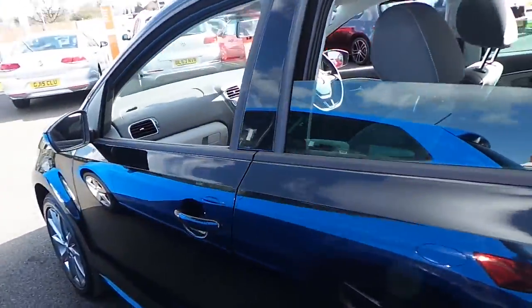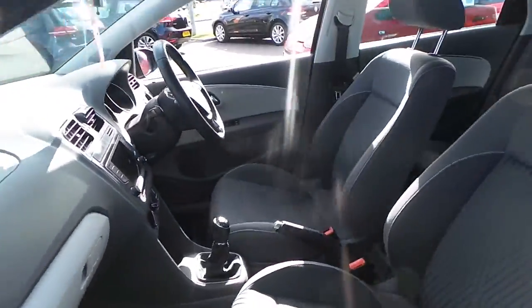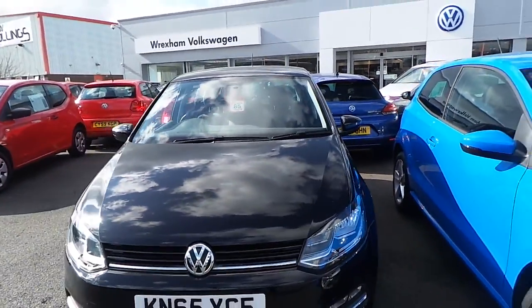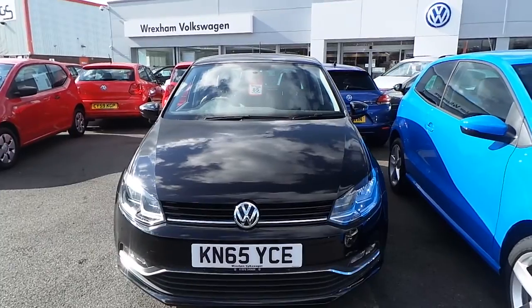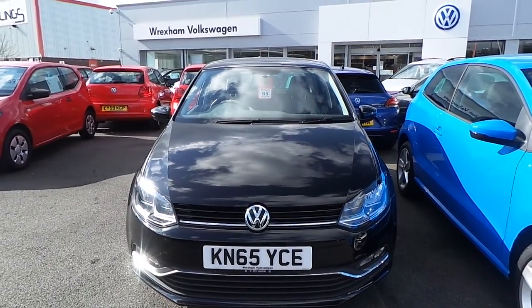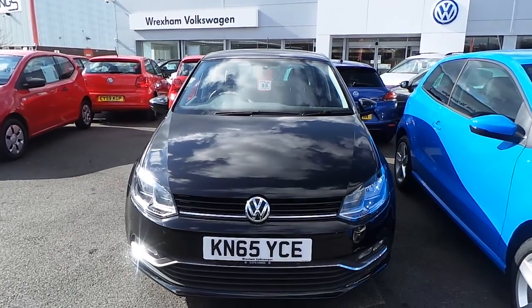It comes with a massive saving, so if you're in the market for a Polo diesel and you'd like further information on this car or to arrange a test drive, make sure you speak to Phil in sales and hopefully we can get this car on your drive pretty soon. Many thanks.